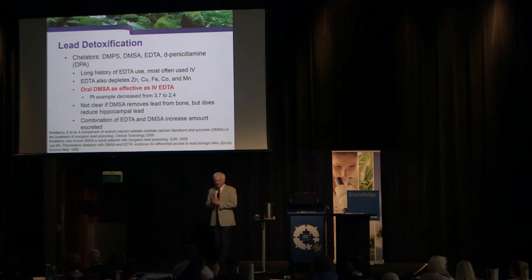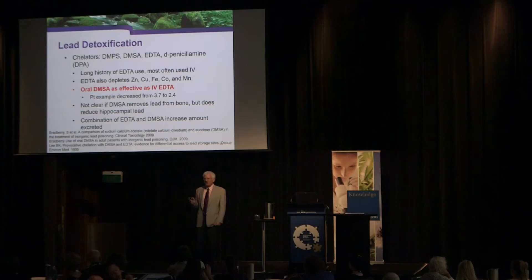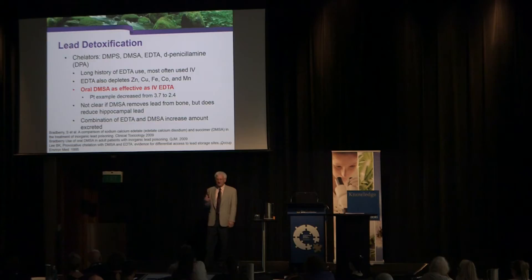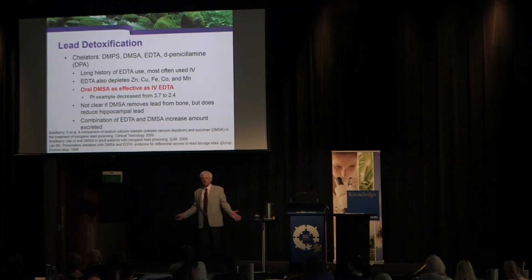Oral DMSA is as effective as IV EDTA for lead. Some have recommended oral EDTA, and while I initially dismissed it, research from the 1950s actually showed oral EDTA was quite effective at getting rid of lead. But I just made it simple — I use DMSA because it works great for both lead and mercury.